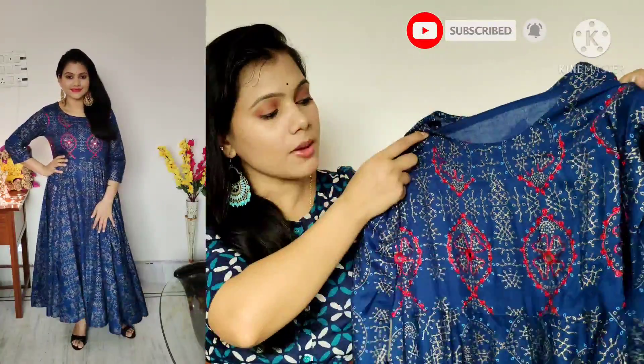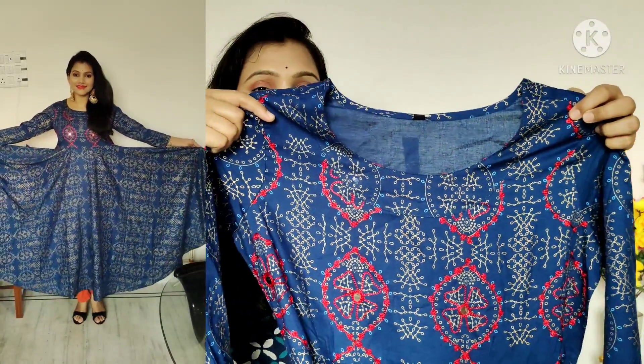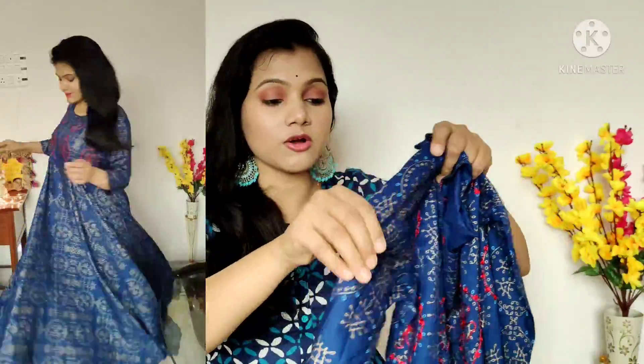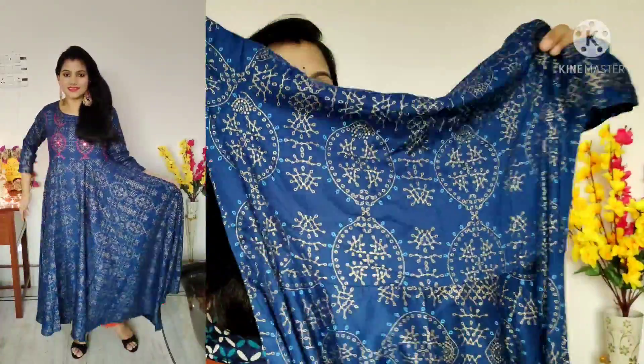You will find embroidery and foil mirror work all over. You will find 3/4 sleeves with foil print throughout. There will be 3 to 4 side shirts available. You can easily carry it, you won't have any difficulty — it is a very comfortable piece so I will recommend this too.